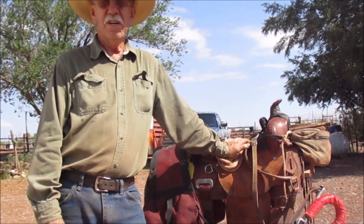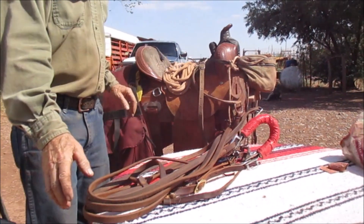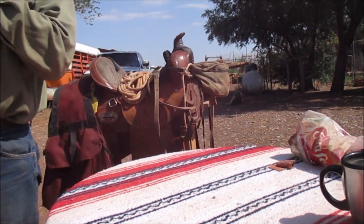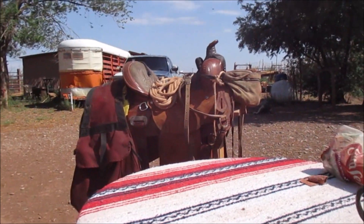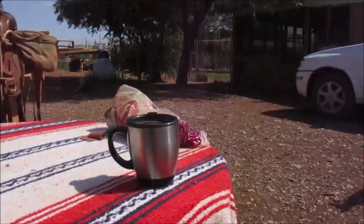That's about it — it's getting hot out here. Thanks for watching. Bill just wanted to show his saddle stuff and what we have. See you later from Out West Homestead.